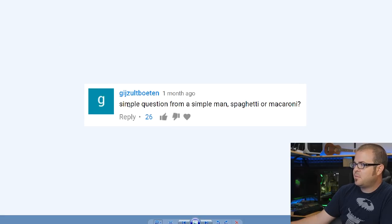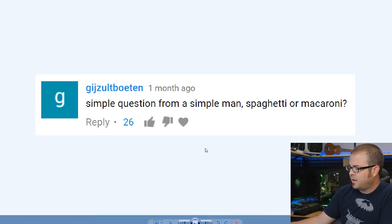Final question from Gigzoltz Boatin — a simple question from a simple man: spaghetti or macaroni? I originally thought it was an easy answer but then I thought about it. For straight pasta with marinara, meat sauce, or meatballs, I'm a purist — spaghetti, it's what I grew up with, mom's spaghetti. However, when cheese enters the equation, macaroni and cheese — oh my god. I don't allow myself to eat it because it's so good and I eat too much of it. So my answer is usually spaghetti, but macaroni when cheese comes into play.